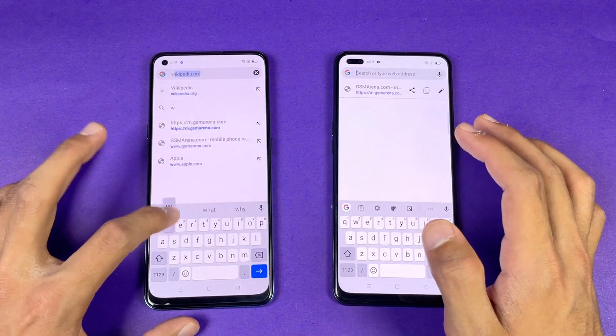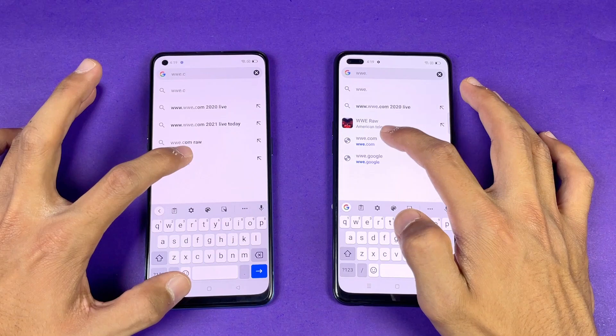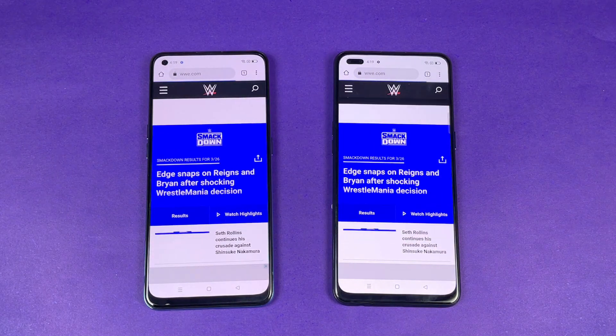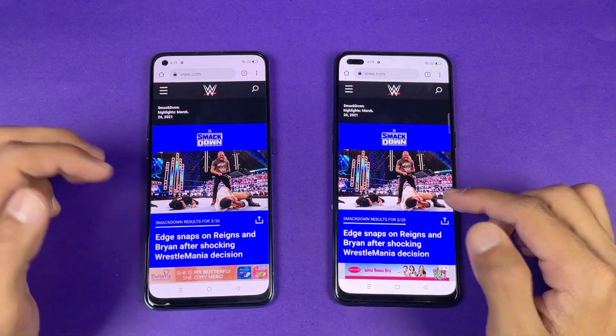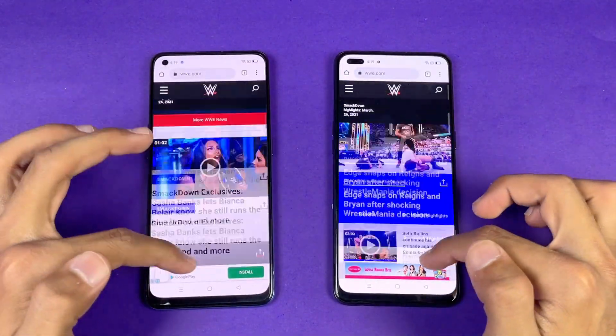Next on the list is GSMArena.com — let's see which one is going to be the fastest in the next website. That is faster on the F17 Pro again, which means that internet browsing speed is faster on the F17 Pro than the new F19 Pro. Scrolling is exactly the same — no difference whatsoever.